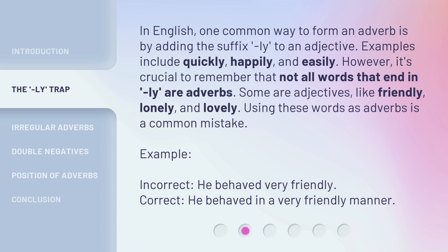Example — Incorrect: 'He behaved very friendly.' Correct: 'He behaved in a very friendly manner.'